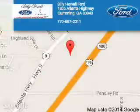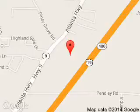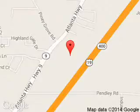Let us put you in the driver's seat today. Call or click to contact us. Billy Howe Ford Lincoln is dedicated to doing everything possible to ensure that the experience you have selecting your next vehicle is a pleasant one. We are located at 1805 Atlanta Highway, Cumming, Georgia, 30040.